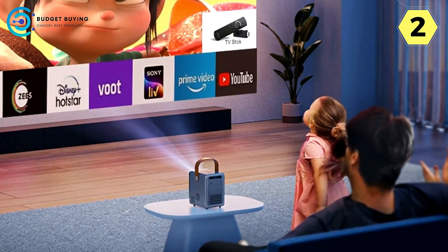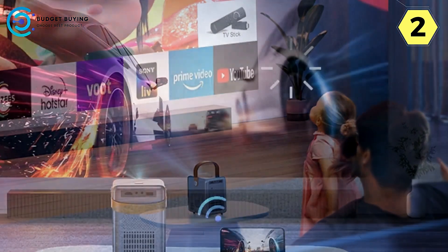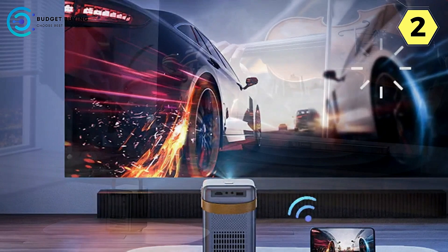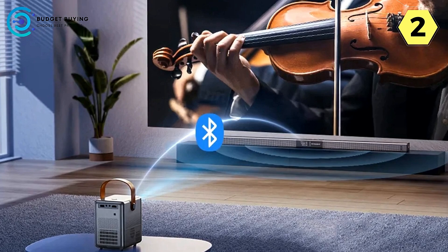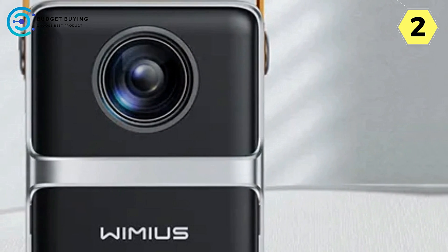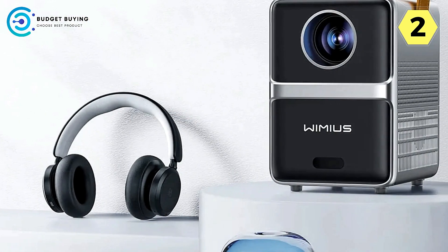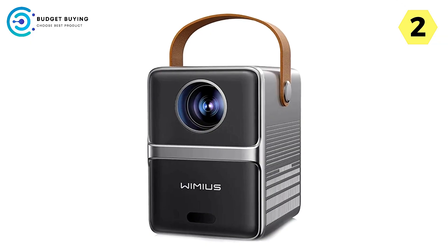Versatile connectivity options — wired or wireless — the choice is yours. The Wi-Fi screen mirroring function provides stable and high-penetration Wi-Fi, allowing you to enjoy content without any network restrictions. The USB card slot offers flexibility, and the package includes an HDMI cable for reliable wired connections to laptops, game consoles, and more. The ultra-high transmission rate cables minimize signal wear, ensuring an uninterrupted and immersive viewing experience.